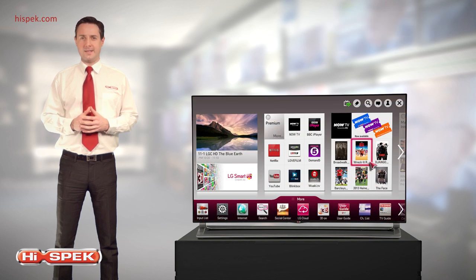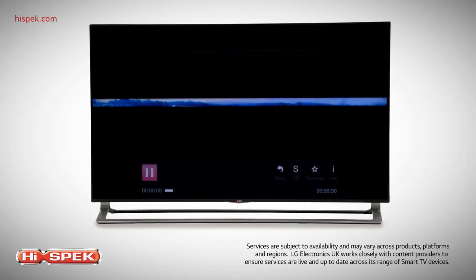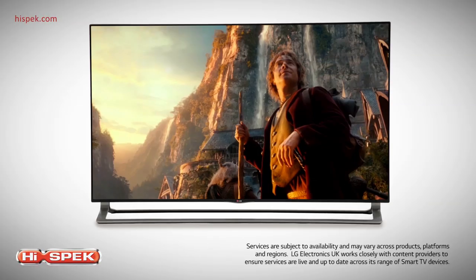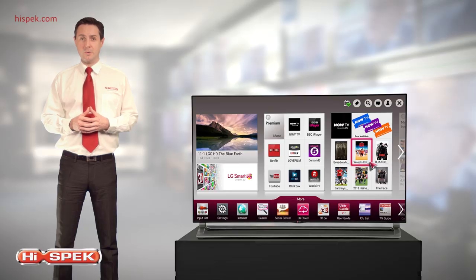Access a world of entertainment with LG's award-winning Smart TV. Offering simple access to a world of entertainment, you can enjoy catch-up TV, movies on demand, games and more, all powered by a dual-core processor.